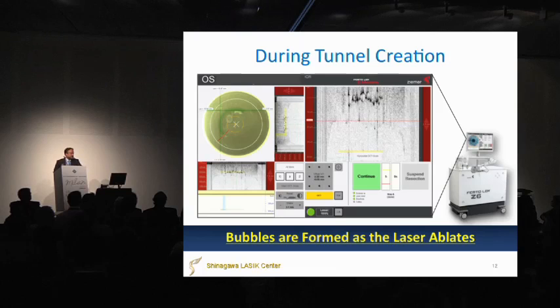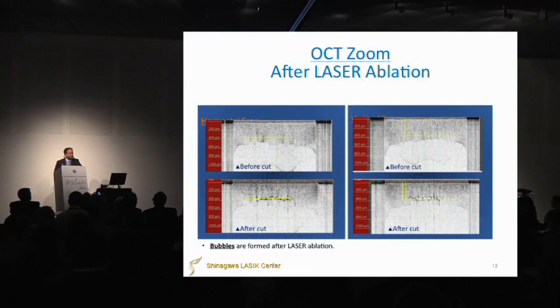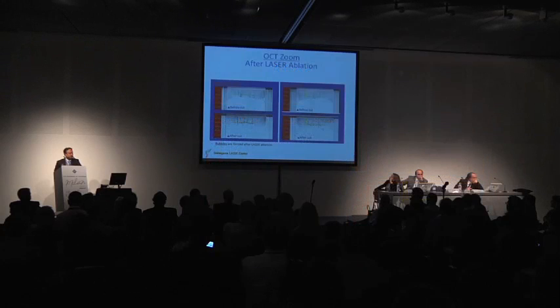During the tunnel creation, bubbles are formed as the laser ablates. After cutting, we can see bubbles like this. Before cutting, we confirm the position. Then after cutting, we can see the bubbles in the same place as the planned position.